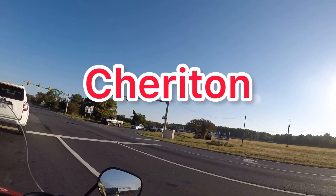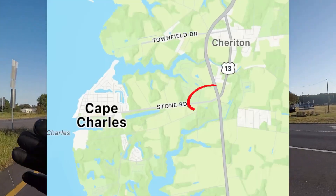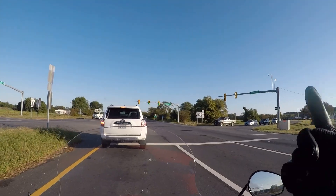To the right is the town of Cheriton. It's a small town with a big heart, according to the sign. Right now we're at Route 13 and 184. We're going to be taking 184 west.